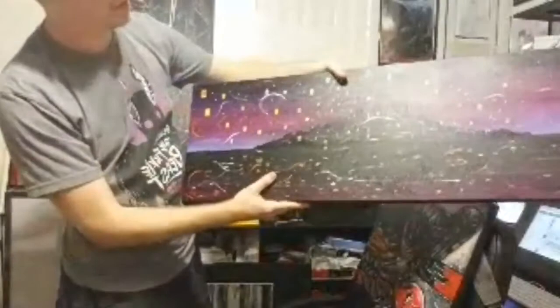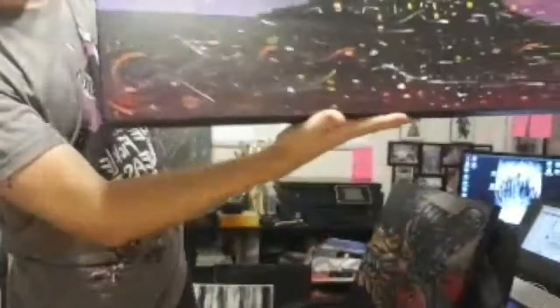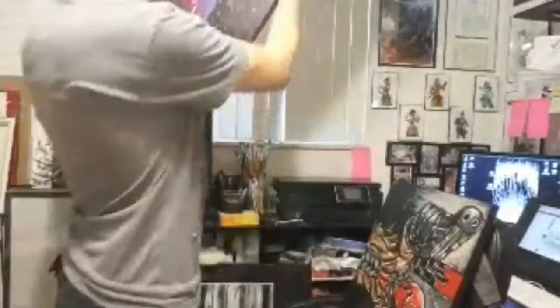Another big one I finished is my version of the lantern scene from Tangled. I think it's 12 inches by 32. Sorry for the light — it's a little hard to see — but I've got the palace in the center with all the lanterns coming off of it. It's also a thicker canvas, so everything wraps around the edges for a nice big pop-off-the-wall effect.